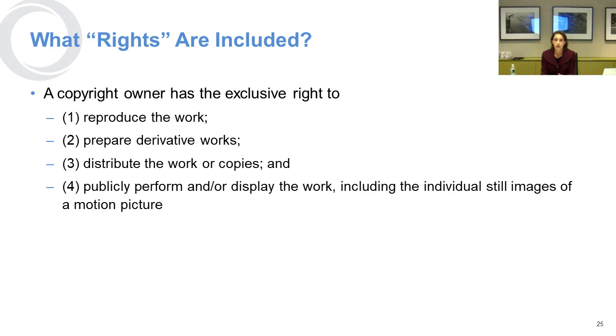A copyright owner has exclusive rights to reproduce the work, prepare derivative works, distribute the work or copies of it, and perform or display the work — including still images of a motion picture. This is especially important for small businesses, because a lot of times, particularly with social media and GIFs, people will include snippets of movies or still images and have this idea that it's not protected and that they have permission to use it. That's wrong, and you can be liable for infringement.